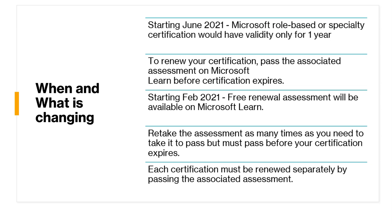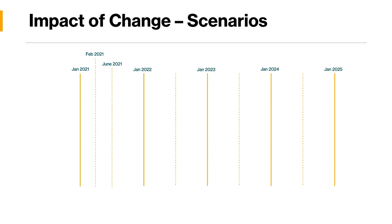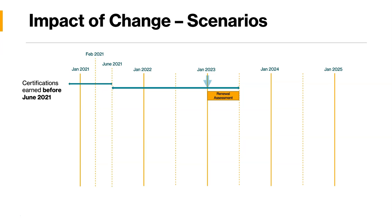There are a lot of things going on here. To understand the impact for different scenarios, let's see on the timeline how it will look. Let's start with certifications earned before June 21st. In this case, if you earned a certification before June 21st, it will still have a validity of two years. To renew it, you need to do the renewal assessment, which is allowed six months before the expiration.